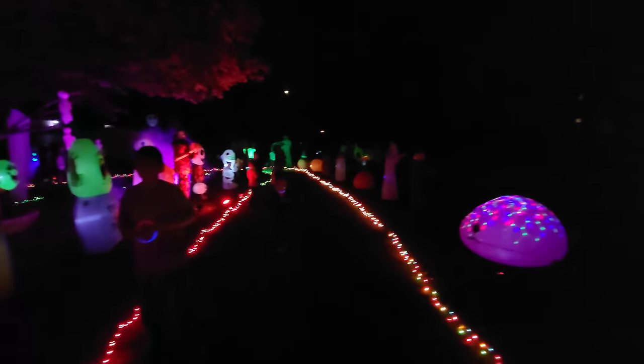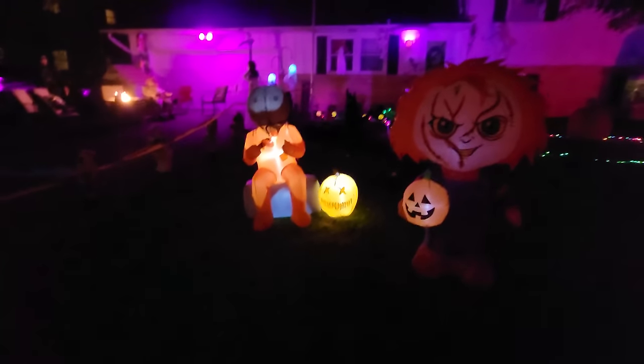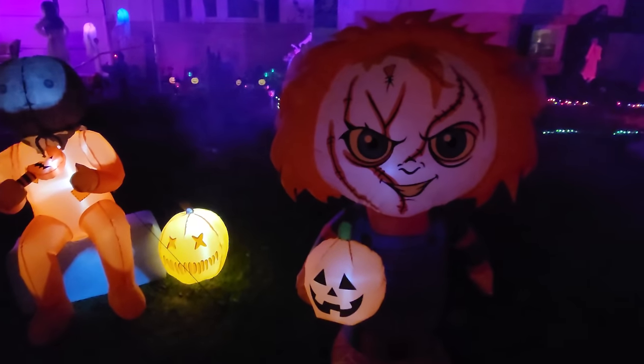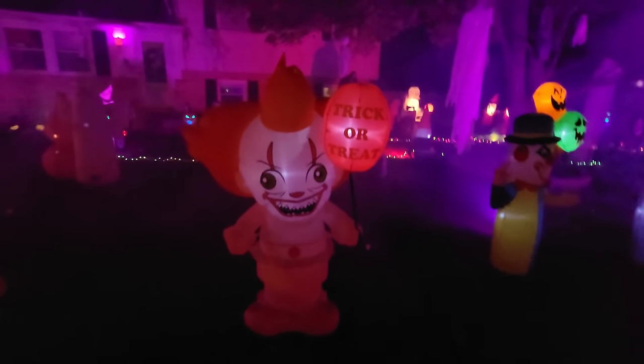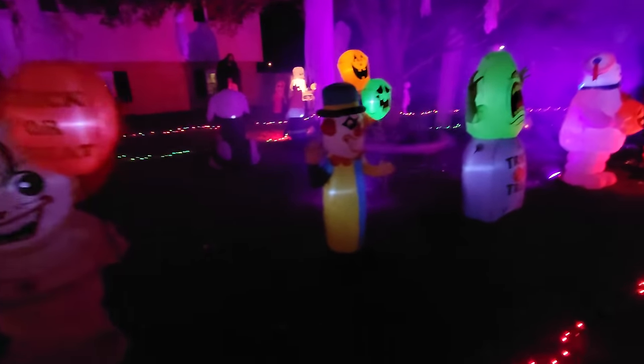Oh my gosh, where do we even start? Look at all of these fellows over here. Wait, we have a little pumpkin down here too - I don't want to miss you, little guy. We got Sam sitting here so jolly just waiting for us. We got Chucky over here with his pumpkin. We got Pennywise over here. Look at the balloon - it says trick-or-treat. Holy crap, that's so cool. Okay, let's move on.